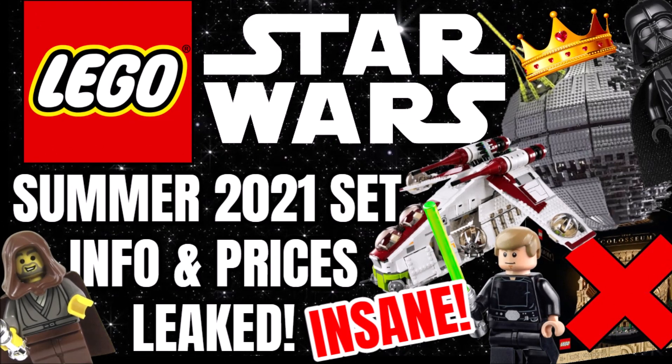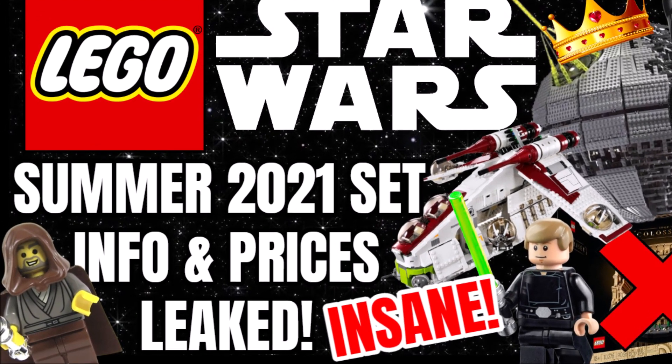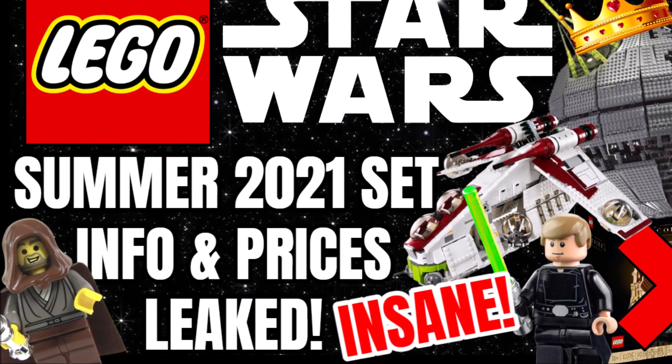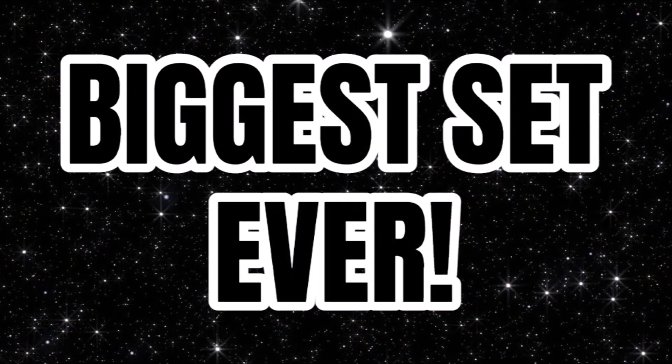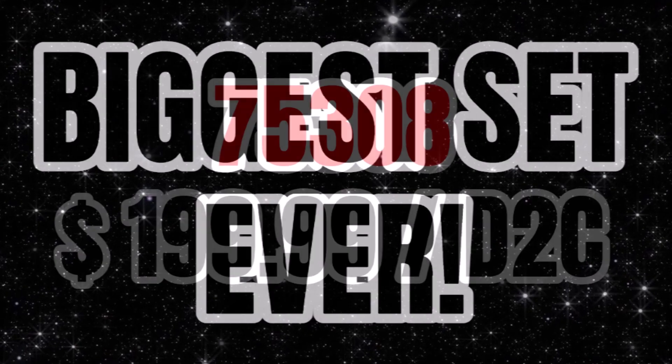Let's get into it. Today we've been provided with the prices of the LEGO Star Wars Summer 2021 sets and I've got to say, this wave sounds super impressive. It might even include the biggest LEGO set ever produced.